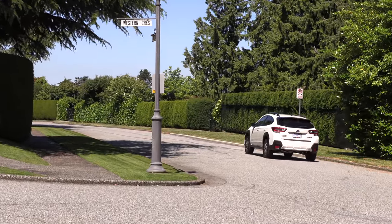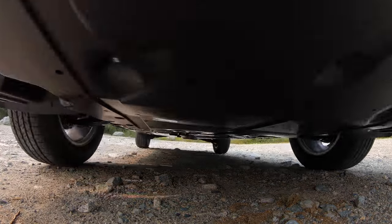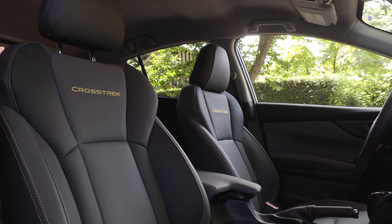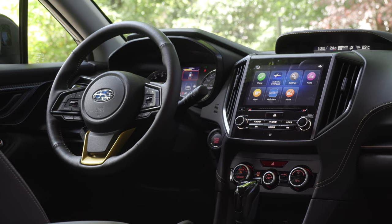All trims have the same ground clearance at 220 millimeters, which is a major selling feature — it feels like driving a car but you get a utility vibe and it's capable of good off-roading. Moving up to the Sport and Limited trims, you get leather seats and a sunroof. The Limited also gets an eight-speaker Harman Kardon sound system and an eight-inch touchscreen, which is also on the Outdoor trim.